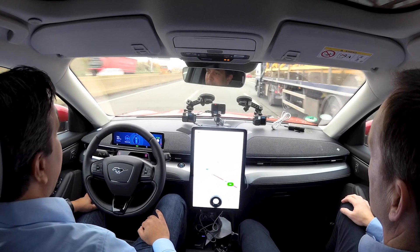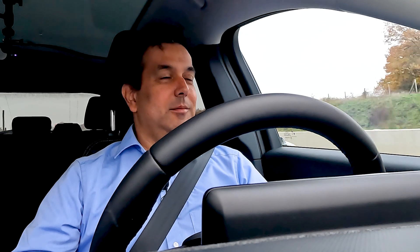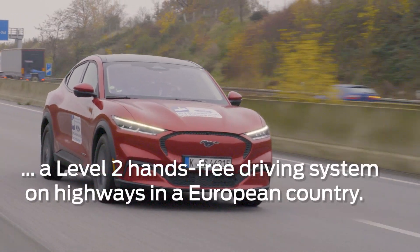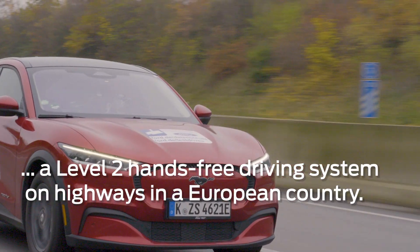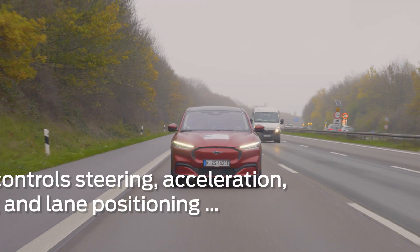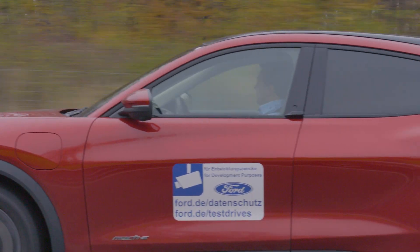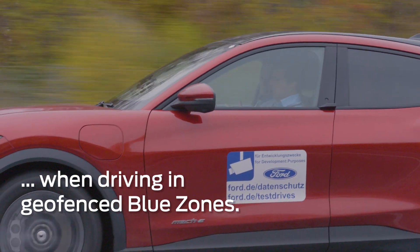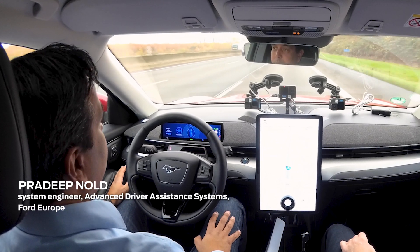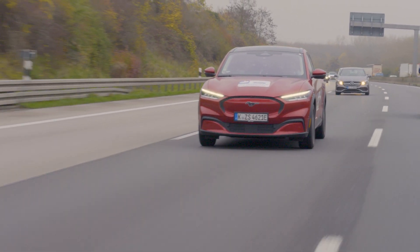Just sit back, relax, and enjoy. It's only active on the blue zones, which are basically pre-mapped highways. And then we have a map which tells us we are in a blue zone.